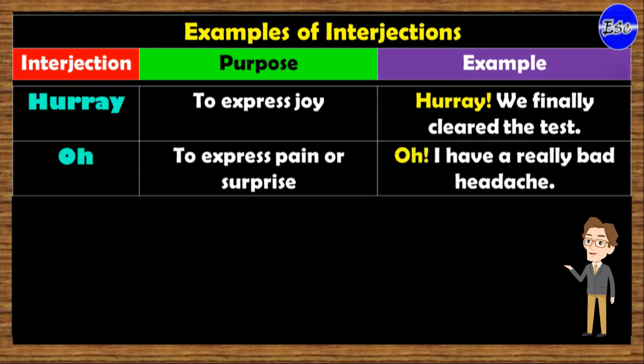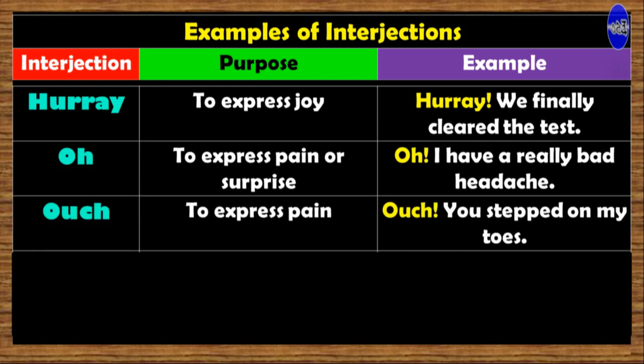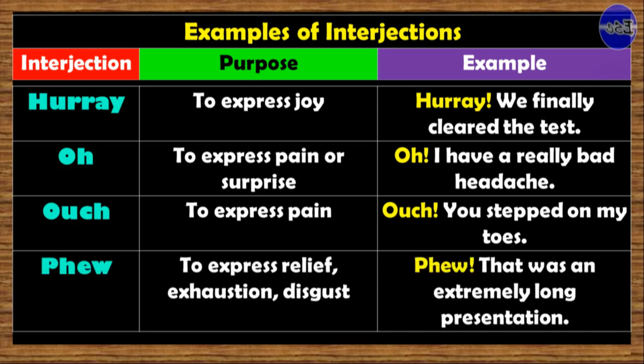Oh. Function: to express pain or surprise. Example: 'Oh, I have a really bad headache.' Ouch. Used to express pain. Example: 'Ouch! You stepped on my toes.' Phew. Used to express relief, exhaustion, and disgust. Example: 'Phew, that was an extremely long presentation.'